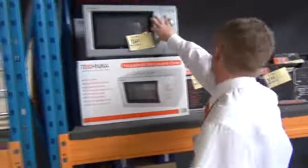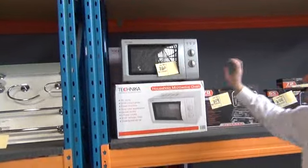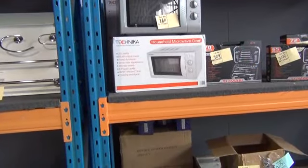We've got plenty of tool kits left — seven different tool kits there, so they've been popular. We've got a microwave up here — four of these microwaves left, they'll be around the $80 mark, Technica branded. Nice little buy there.